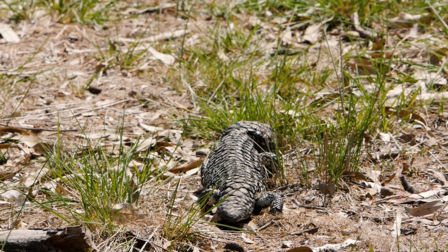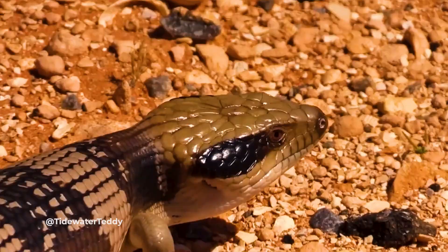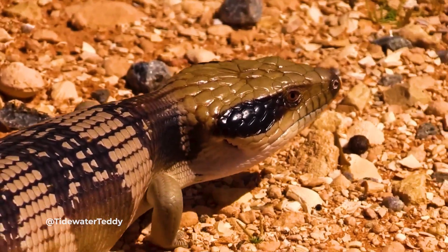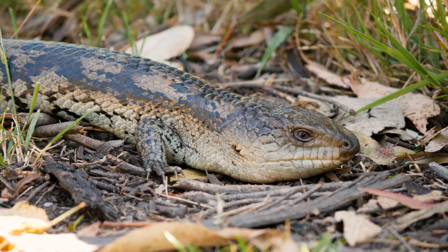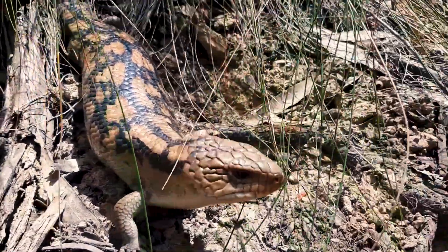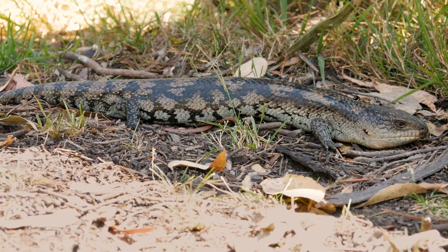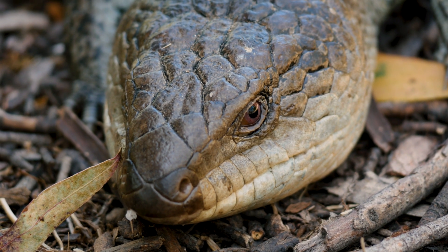If our remarkable reptiles can avoid these horrible fates, they might live to the ripe old age of 30. These sentient sausages have shimmied their way from the bush to the backyard, and into our hearts. Blue Tongues are calm, considerate, and cute — except for the breeding bit — but we really ought to take better care of them. They are, after all, true blue.